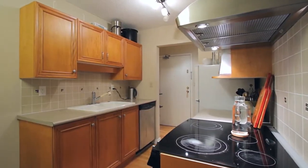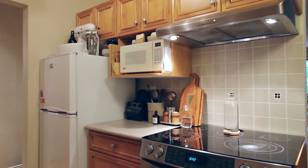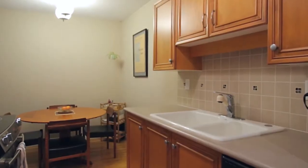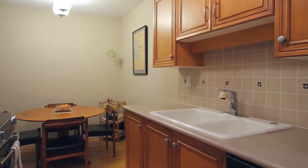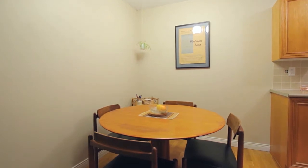Inside Unit 305, the kitchen is off of the entryway, where you can cook dinners for family and friends or grab a quick snack during your busy day. Open from the kitchen is the eating area for hosting meals with loved ones or having your morning coffee.